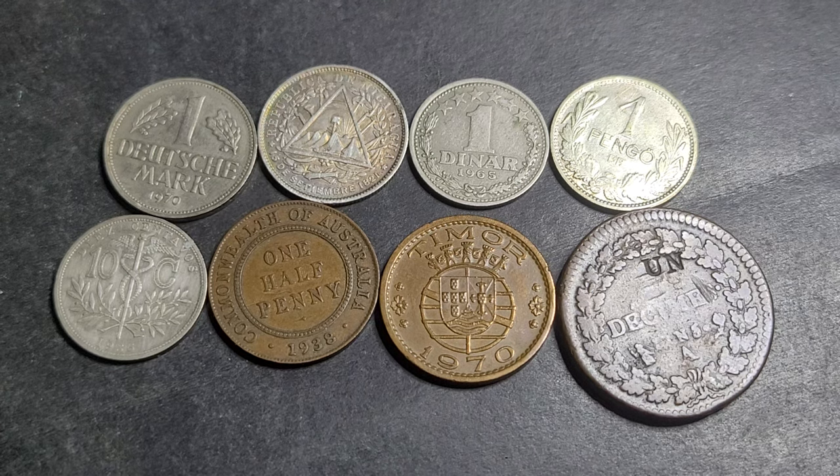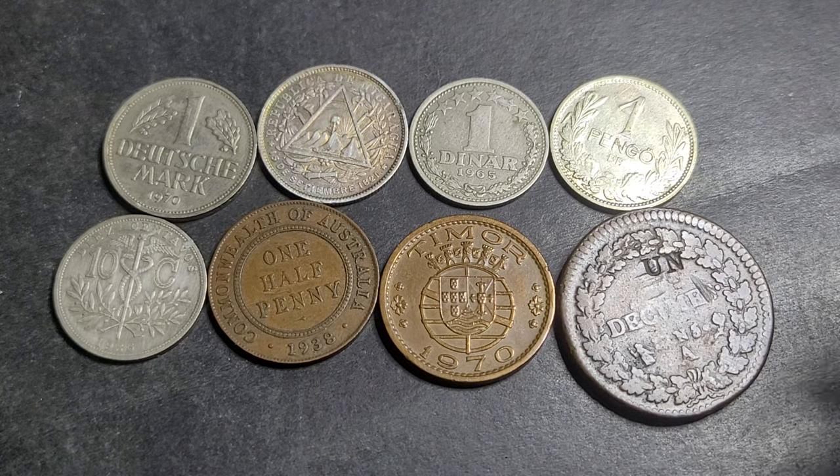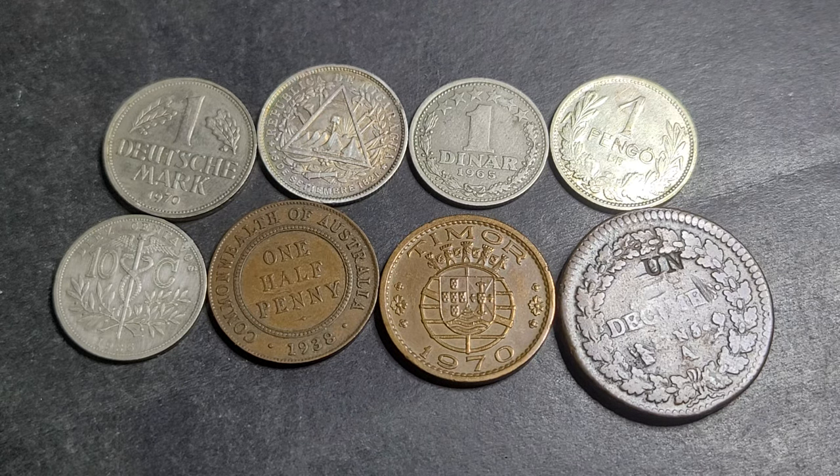Hello and welcome back to Gomaddy Coins and Banknotes. Today we have this lot of eight coins that were purchased for 20 bucks. We just want to see if I actually purchased 20 dollars worth of coins or quite a lot more. I can tell you now that this is quite a lot more than 20 dollars, so we'll go from the lowest value to the highest value.